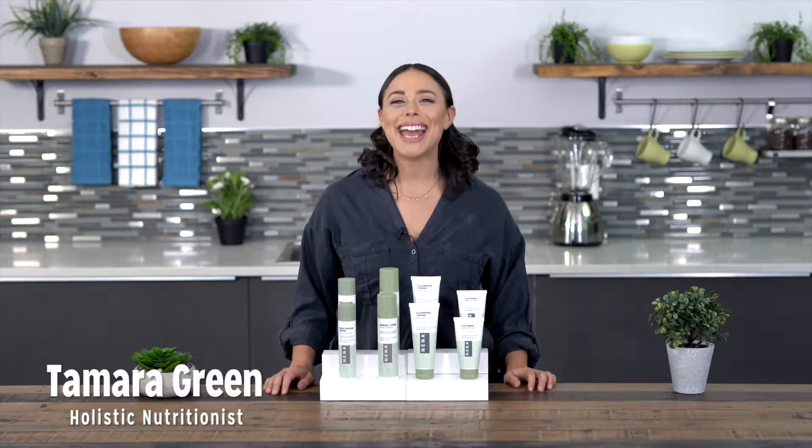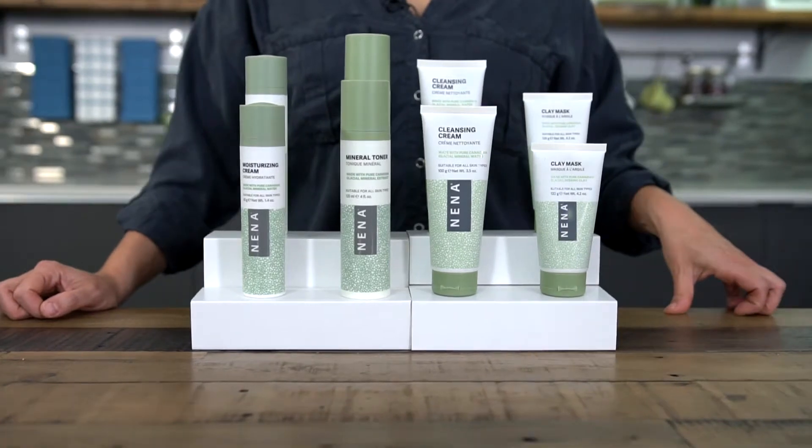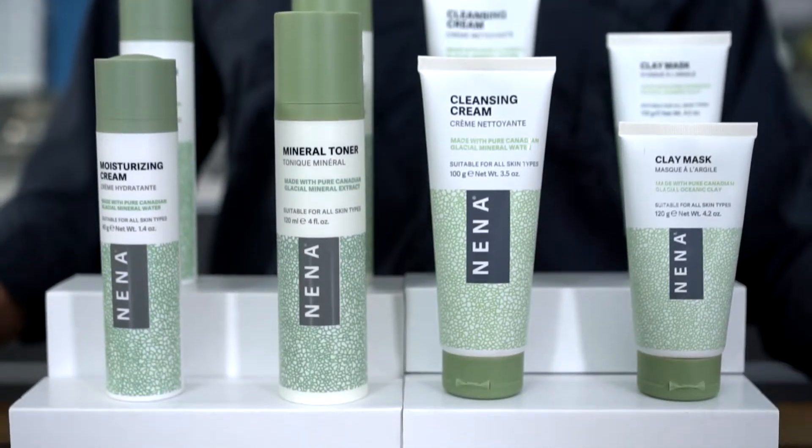Hi everyone, I'm Tamara Green and this is Neenah Glacial Skincare, a gentle everyday skincare line that works for balanced and healthy skin at every stage in life. Neenah uses the highest concentrations of pure Canadian glacial clay and glacial mineral water, both unique to the Pacific North Coast of Canada.